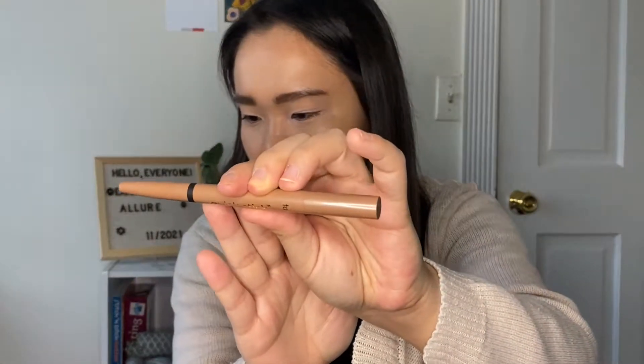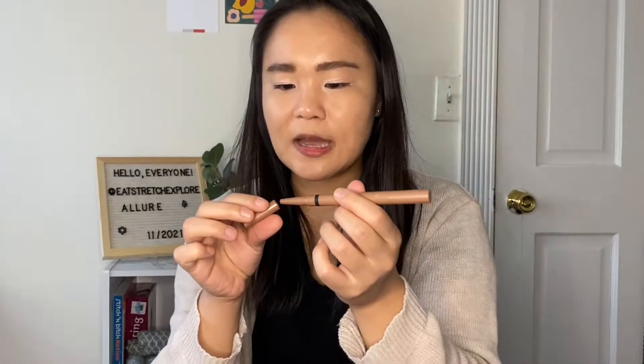So this box is $23 per month if you do the month-to-month, but if you do a longer subscription it does reduce the price. I'm not going to swatch it just because this is an eye product and I don't really want to contaminate it. This is probably like the second or third cream stick eyeshadow we've gotten in the Allure Beauty Box in a couple of months. I will definitely give this a go — I think this is a relatively new product.